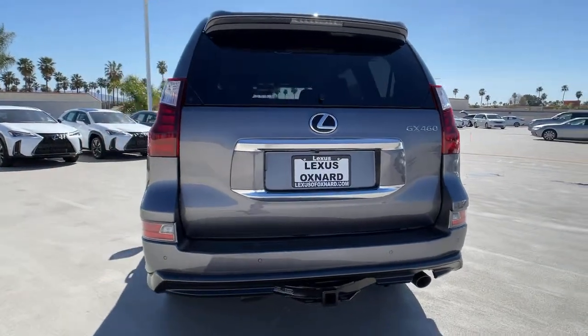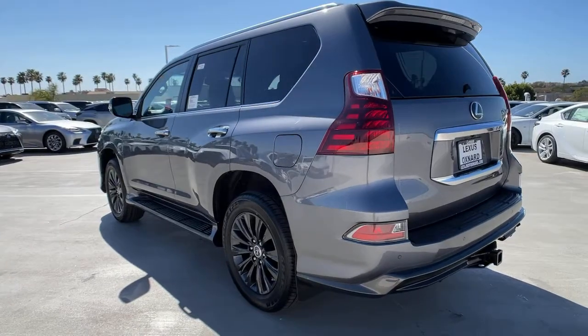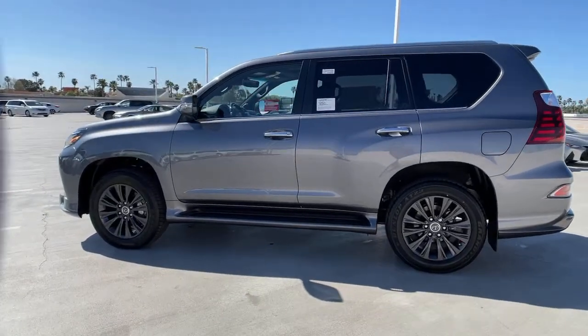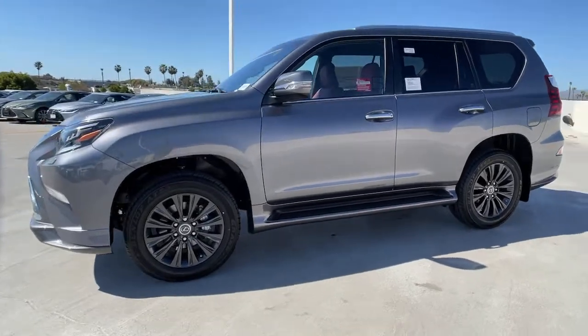These are just some of the great options this vehicle comes with: sun moonroof, navigation system, keyless entry, four-wheel drive, lane keeping assist, adaptive cruise control, keyless start, power passenger seat, satellite radio, and backup camera.